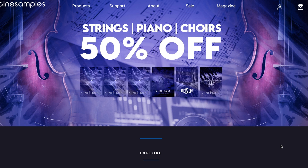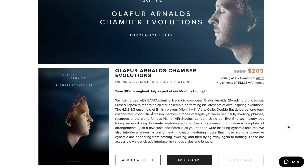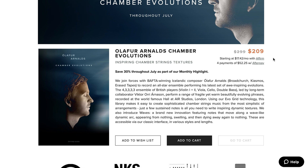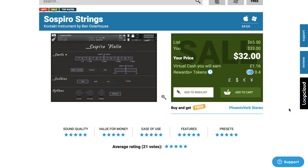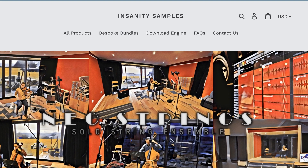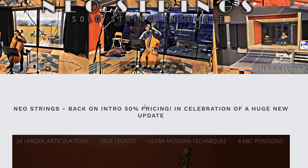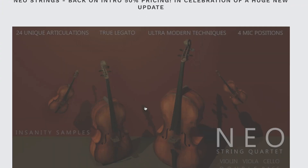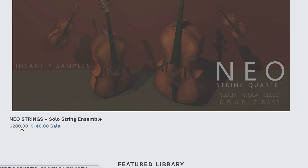CineSamples — strings, pianos, choirs — 50% off right now. And Spitfire Audio's Ólafur Arnalds' Chamber Evolutions: till the end of July, you can grab it for $209, normally $299. Suspiro Strings by Ben Osterhaus is still on that discount — available for $32, normally $65 — and this one ends at the end of the month. Insanity Samples has a summer sale with up to 60% off their libraries, and their Neon Strings Solo String Ensemble has been updated — on a special celebratory price of $140, normally $280.